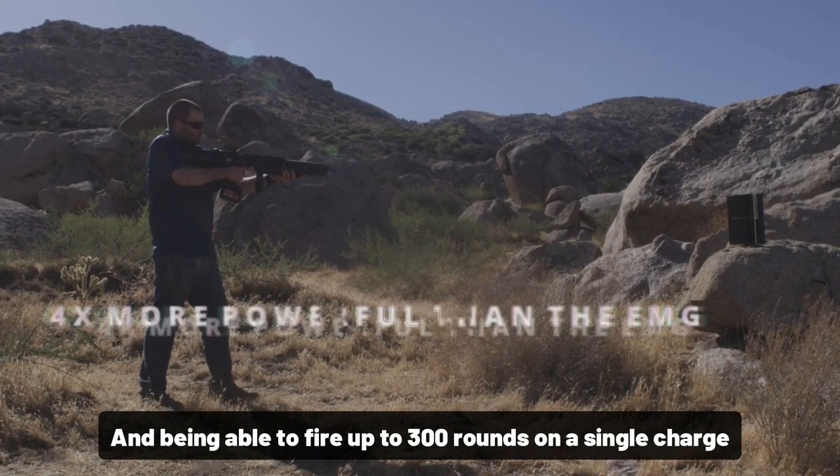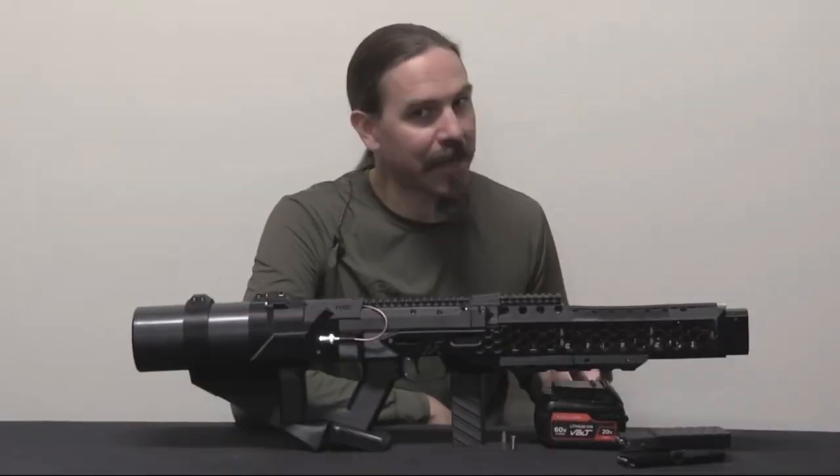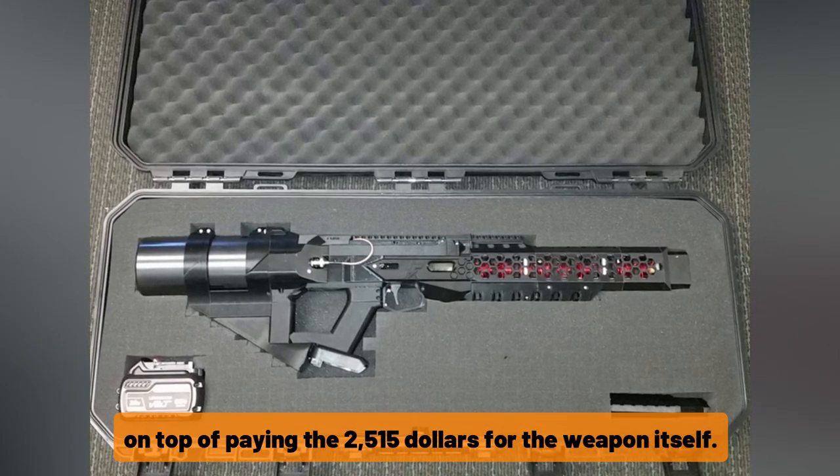It can fire up to 300 rounds on a single charge. In order to purchase one, you may need to sign a full liability agreement on top of paying $2,515 for the weapon itself.